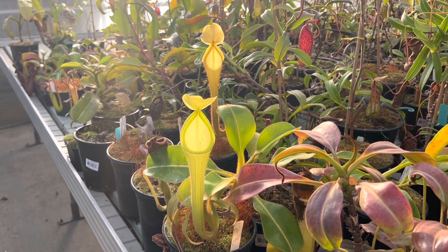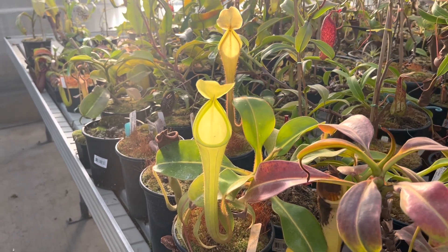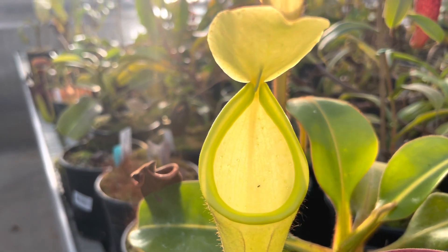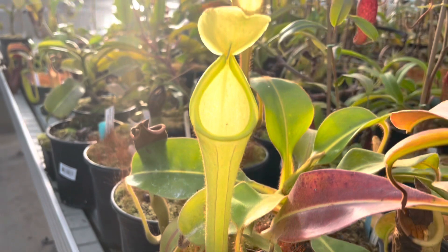Nepenthes chaniana is a highlight in the greenhouse because it lights up like a highlighter when the afternoon sun comes through and hits it. You can see this is a freshly opened pitcher, and you can see that lime green peristome — so beautiful, so bright and vibrant, with a very elegant and tapered pitcher.